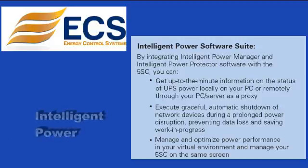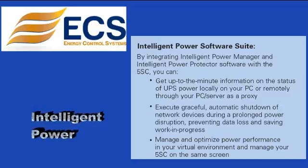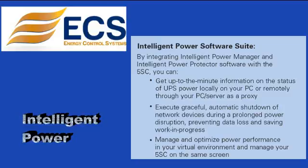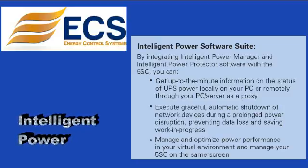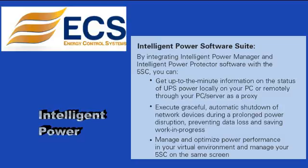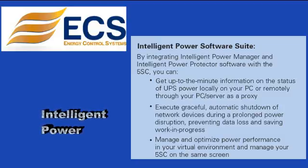Intelligent Power Software Suite: by integrating Intelligent Power Manager and Intelligent Power Protector software with the 5SC, you can get up-to-the-minute information on the status of UPS power locally on your PC or remotely through your PC server as a proxy. You can also execute graceful automatic shutdown of network devices during a prolonged power disruption, preventing data loss and saving work in progress.